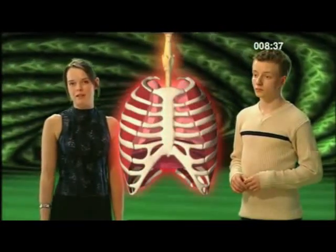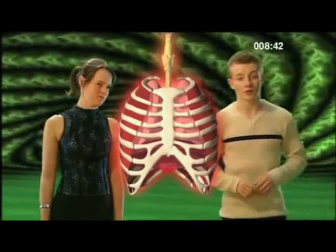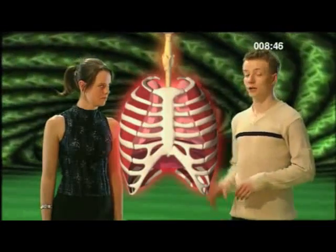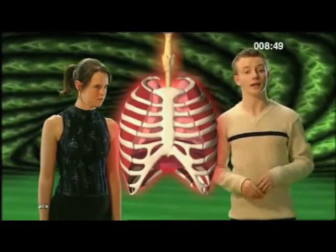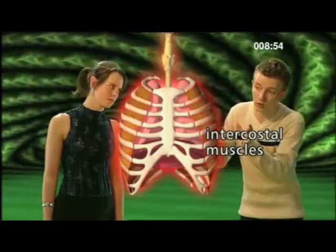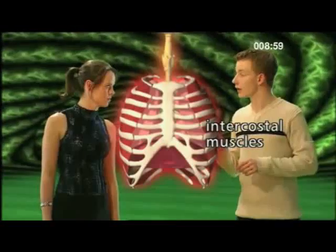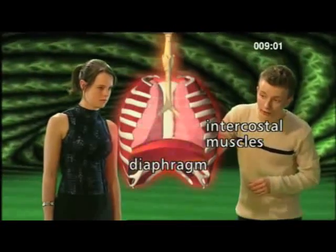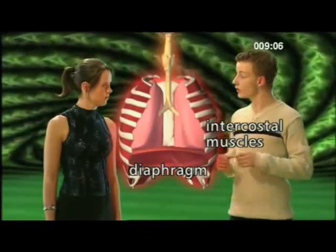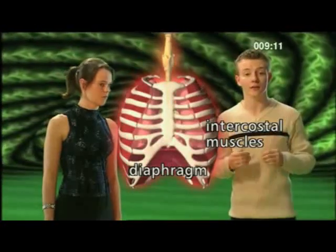Which brings us neatly back to breathing. The lungs don't contain muscles, so they can't expand on their own. However, a number of things happen at the same time forcing air into the lungs. Firstly, the intercostal muscles contract, forcing the ribs upwards and outwards. Then the diaphragm contracts and flattens. These two opening-out movements increase the volume of the thorax. It's this chain of events that draws breath into the lungs.